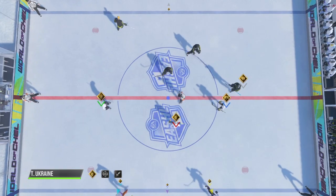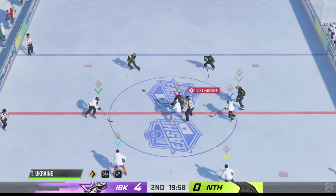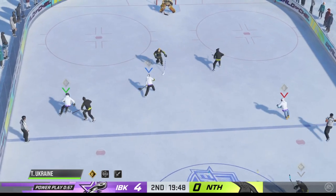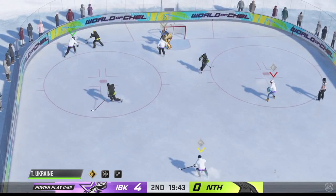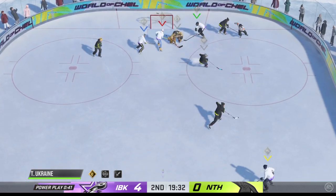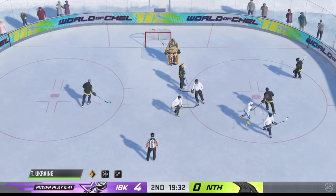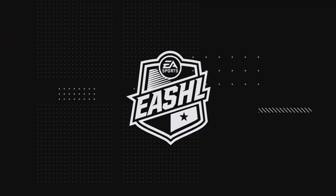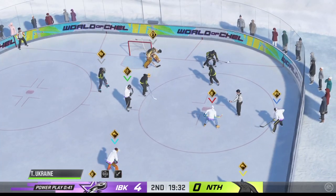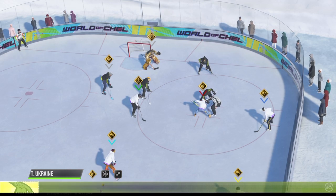We're about set to drop the puck here on period number two. The Nighthawks win the draw and get their penalty-killing unit off to a good start. There's congestion that blocks the shot, but great pressure with the stick. It's turned aside with the glove by Giordano — he's sharp on that one. Pack Daddy is very accurate when he gets in near the front of the net; that's his close-quarter zone ability, and goalies really need to be aware of that when he comes towards their crease.